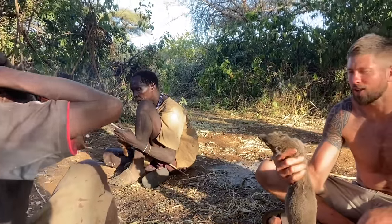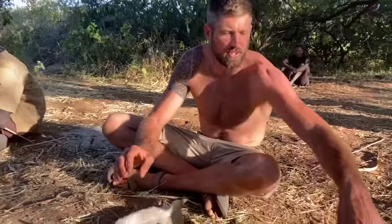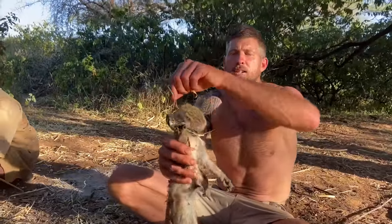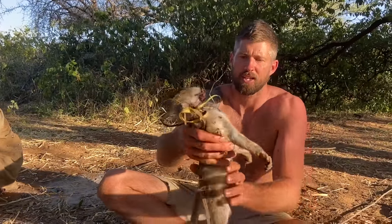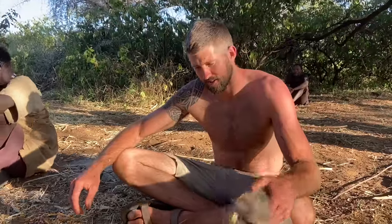The dog caught it. This is a vervet monkey — the dog ended up catching this one too and chewing off its face. Those are some hunting dogs right there. The dogs provided tonight; the children provided yesterday. I don't know if we'll be able to provide for them, but hopefully.